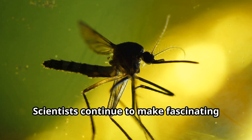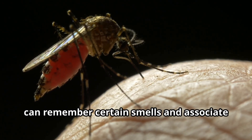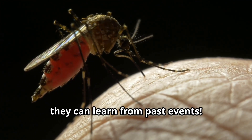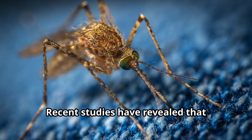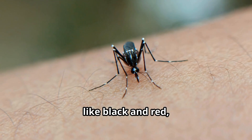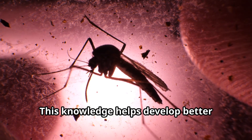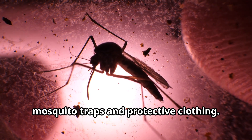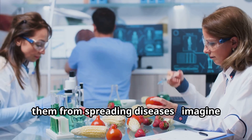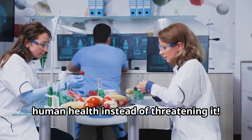Scientists continue to make fascinating discoveries about mosquitoes. Researchers have found that mosquitoes can remember certain smells and associate them with unpleasant experiences, showing they can learn from past events. Recent studies have revealed that mosquitoes have preferences for certain colors — they're more attracted to dark colors like black and red, while they tend to avoid lighter colors like white and yellow. This knowledge helps develop better mosquito traps and protective clothing. Scientists are also exploring ways to modify mosquitoes genetically to prevent them from spreading diseases — imagine mosquitoes that actually help protect human health instead of threatening it.